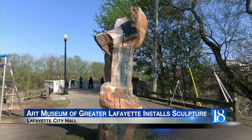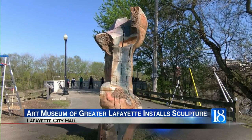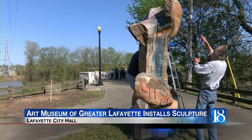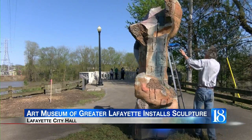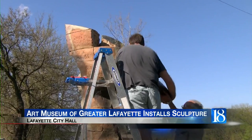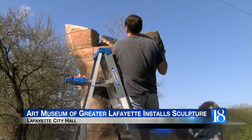Greater Lafayette is installing colossal creations around Lafayette and West Lafayette. Six sculptures are going to be installed in the coming weeks, including one at Tapawingo Park and another at Lafayette City Hall that was put together yesterday. Designed by artist Robert Pulley, the sculptures can reach heights of up to 12 feet tall.